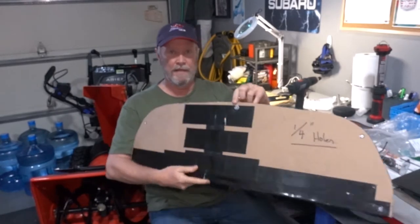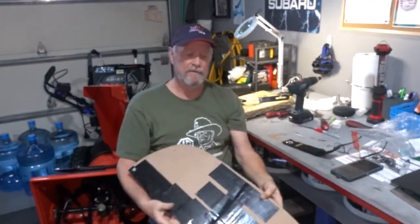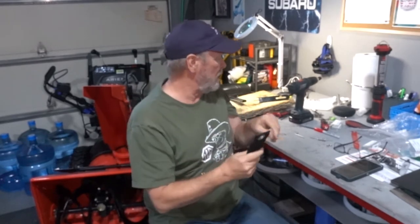I brought the template to a glass maker in town and he cut a piece of Lexan for me. Then I had to figure out how to mount it. I found these industrial strength Velcro holders on Amazon — I'll put the links below. But they have a big hole, and I didn't want to put a huge massive bolt just holding the Lexan. So I came up with some big washers.